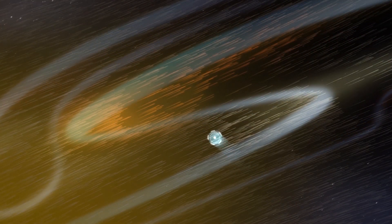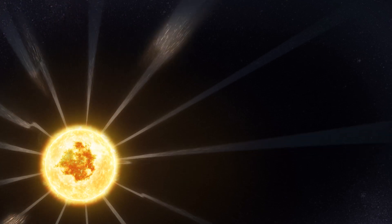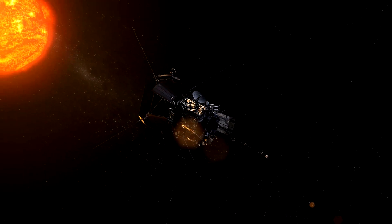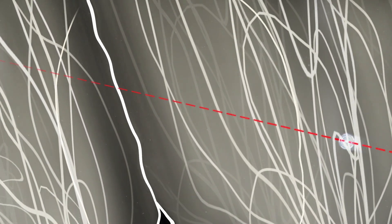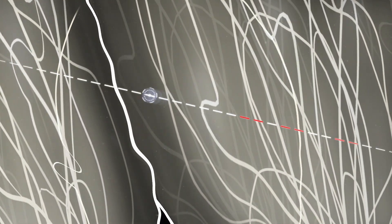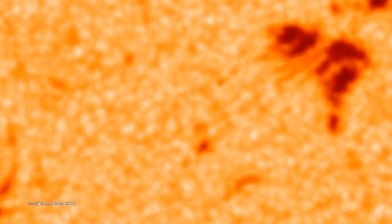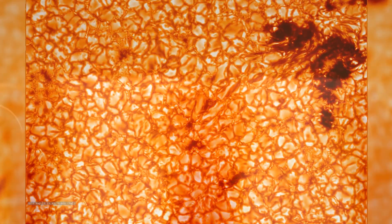The Sun has a superheated atmosphere made of solar material bound to the Sun by gravity and magnetic forces. As rising heat and pressure push that material away from the Sun, it reaches a point where gravity and magnetic fields are too weak to contain it. That point, known as the Alfvén critical surface, marks the end of the solar atmosphere and the beginning of the solar wind. Solar material with the energy to make it across that boundary becomes the solar wind, which drags the magnetic field of the Sun with it as it races across the solar system to Earth and beyond.